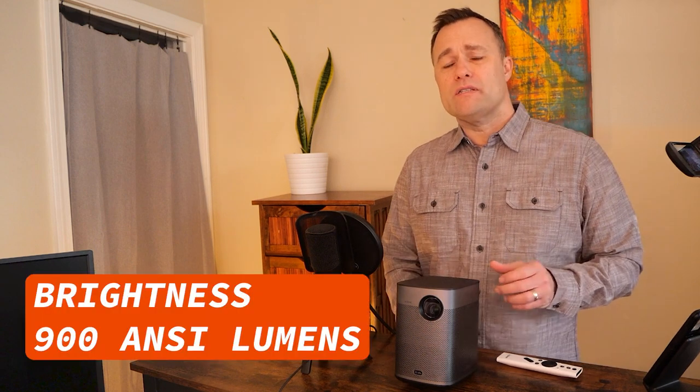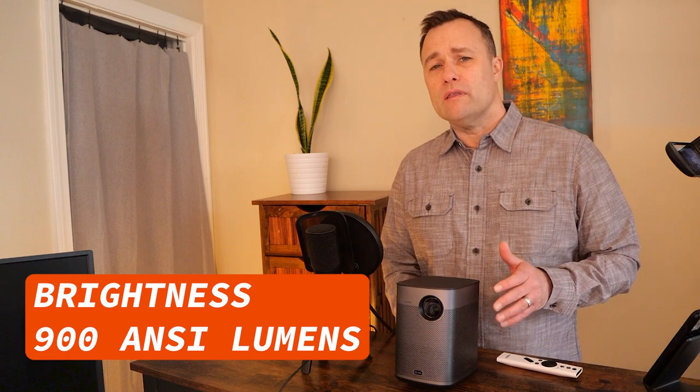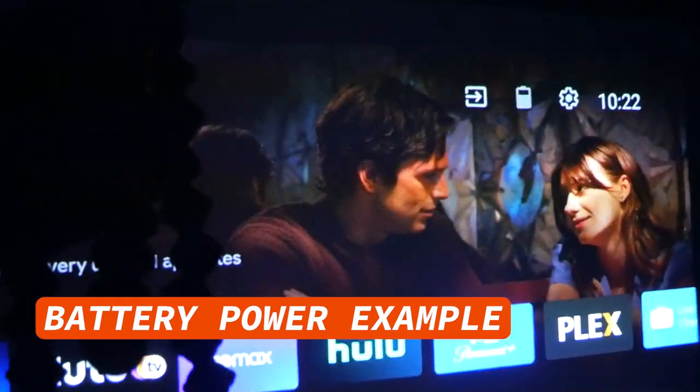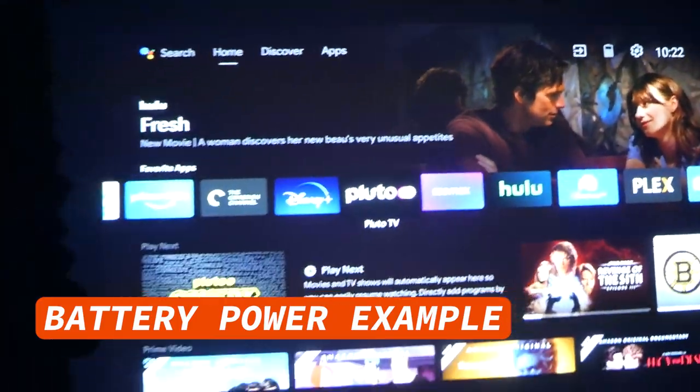This projector is very bright for its size at 900 lumens — 100 lumens brighter than the original X-Jimmy Halo. If you're running it on battery power it will be a little dimmer, so most of the time I prefer to use it plugged into an extension cord. But if you can't do that, I think you'll still be very happy with the picture quality and brightness.